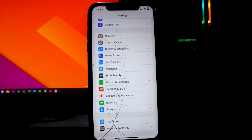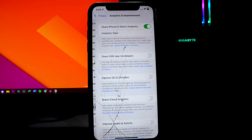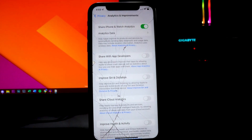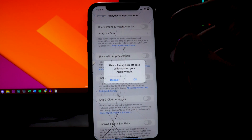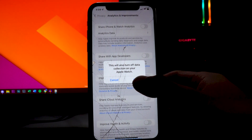Go back into Settings, head to the Privacy section again, and scroll all the way down until you see Analytics & Improvements. From here, toggle off Share iPhone and Watch Analytics. I don't really need to send that information to Apple, and since I want to save as much battery life as I can, I'm toggling that off. It will also turn off data collection on your Apple Watch.